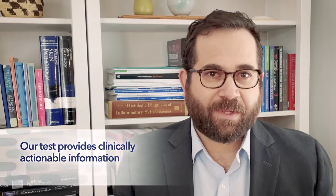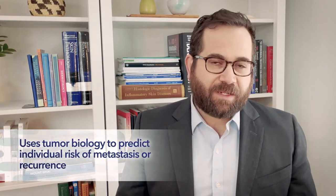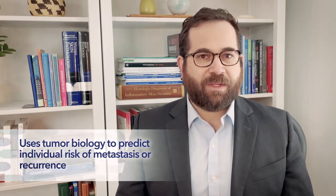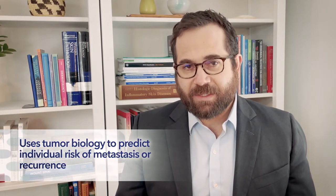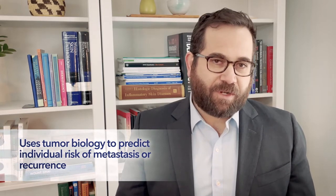After reviewing our clinical data and determining that the test provides clinically actionable information that complements current melanoma staging, the DecisionDX gene expression profile test uses a patient's tumor biology to predict individual cutaneous melanoma risk of metastasis or recurrence, as well as sentinel lymph node biopsy positivity, independent of traditional staging factors.